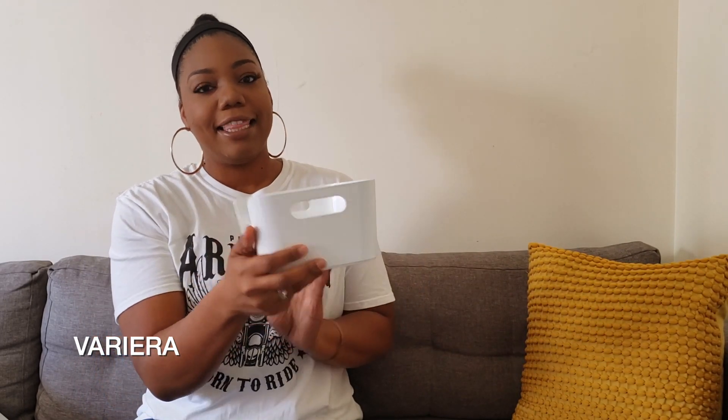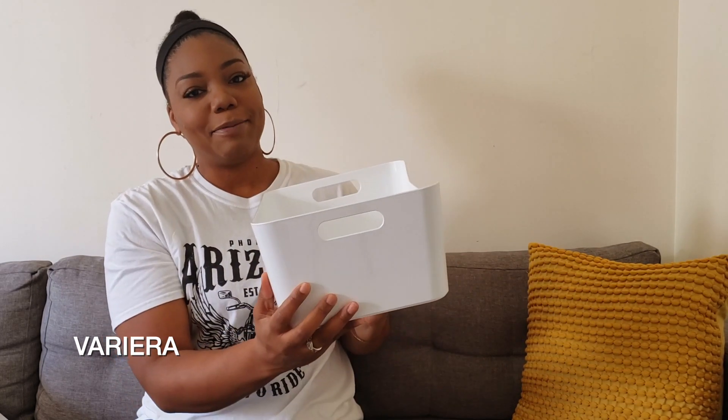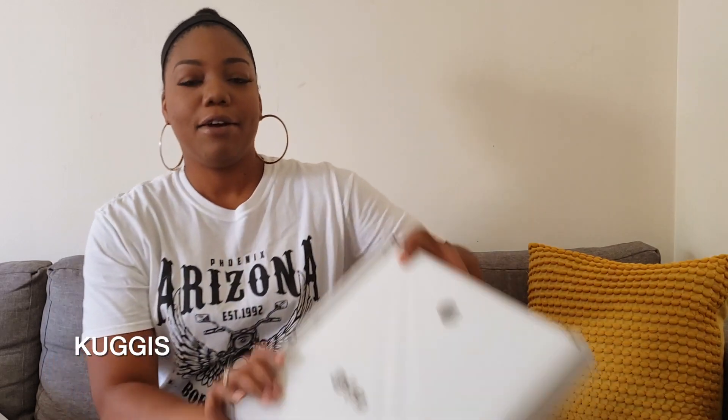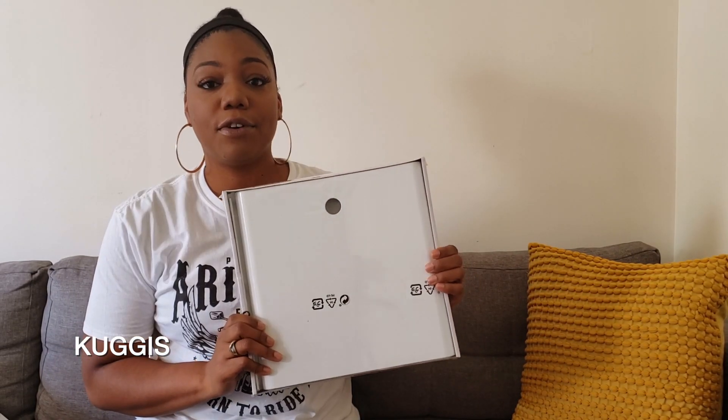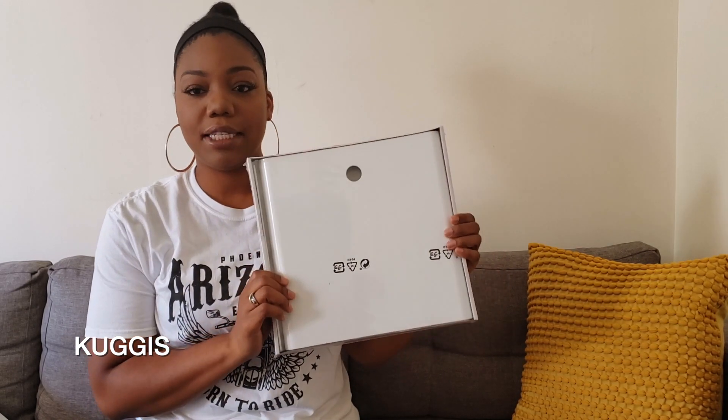I also got some of these storage containers — I got this smaller size and also this larger size. I use these in storage cabinets, sometimes in the drawers for the smaller ones. I put my makeup, my hair products, any small items I want to keep kind of contained. I also got these larger box containers — I use these for larger items that I might put in closets, so I picked up a couple of these as well.